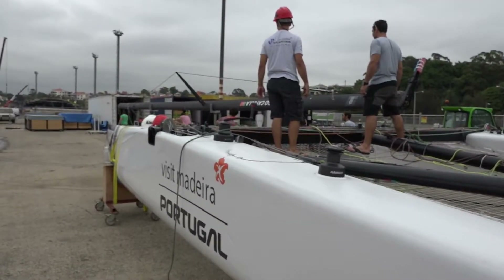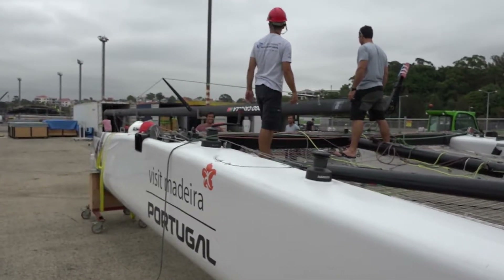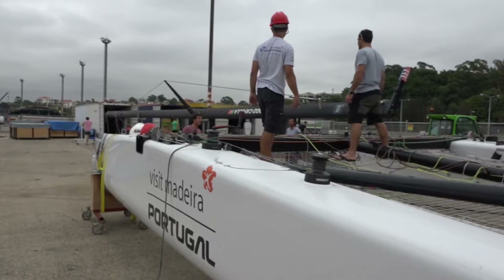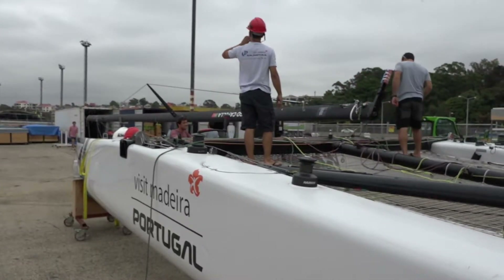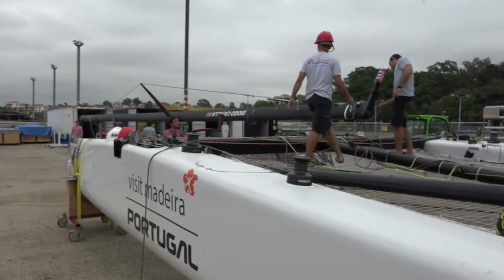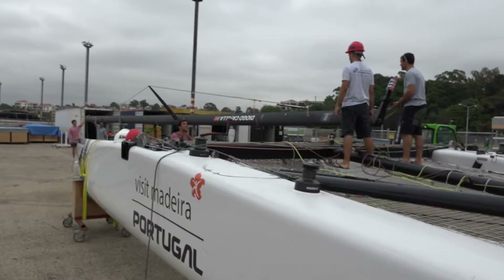Foiling jibes are very much happening; foiling tacks not so much. We're not foiling early enough to be able to get a decent foil upwind — I think the VMG is still better in displacement mode. But that is something we're looking at in the future, which is an interesting part of the class.